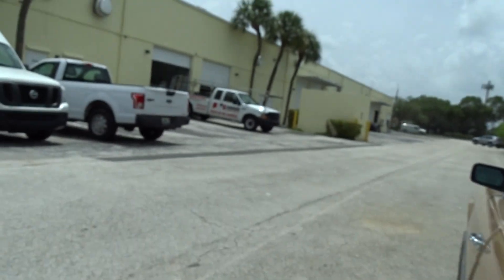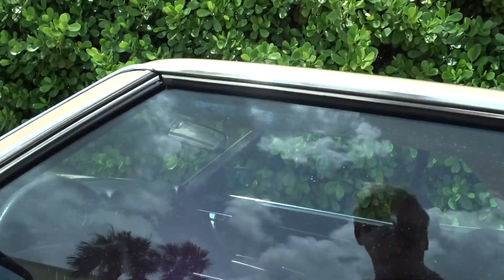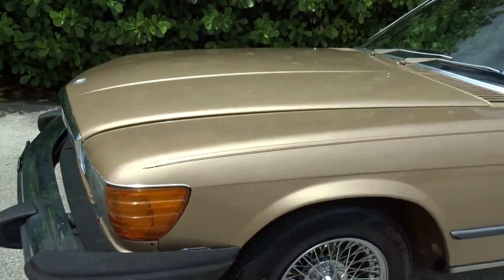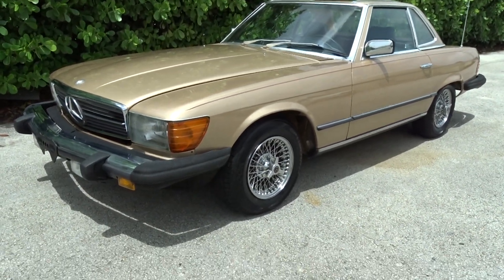Here's a look at the stance of it. It does have a power antenna and it does go down when you turn the radio off, though the radio was on at this moment. There's the stance of it.